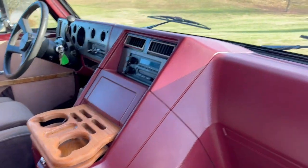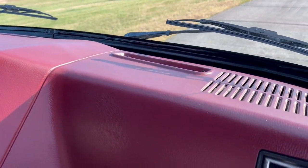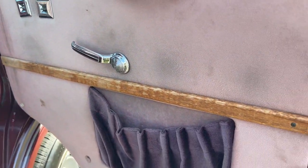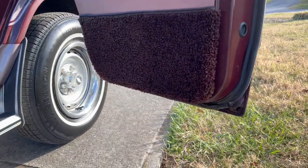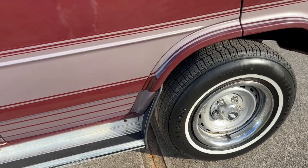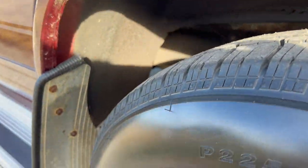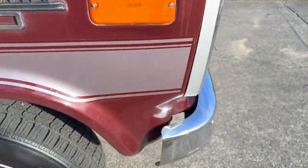We've got a nice dash, no cracks in the dash. There's some rust in the bottom of the doors but no rust in any of the door jams. All the wheel wells are nice. It's got some cobwebs under it where it's been sitting for a little while.